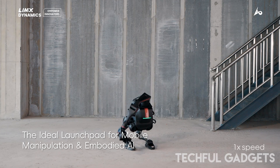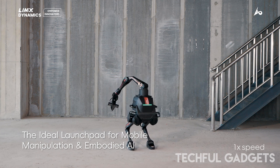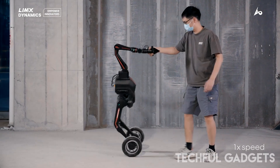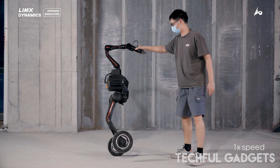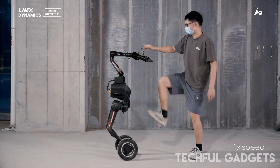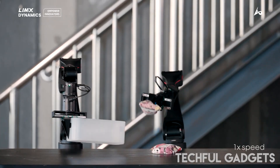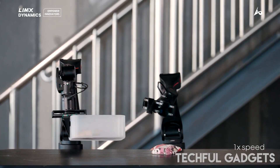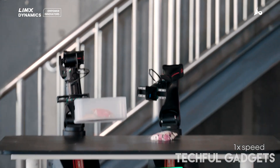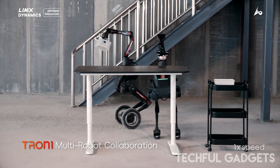With modular add-ons like a robotic arm, NVIDIA NX computing, and voice interaction tools, Tron 1 lets researchers dive into motion planning, whole-body control, and advanced human-robot interaction. Winner of the 2025 RBR50 Innovation Award, Tron 1's multimodal locomotion and LiDAR-enhanced navigation are pushing the boundaries of what small-scale humanoid robots can do — from education to AI to real-world navigation.